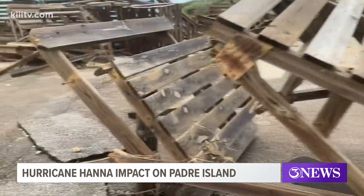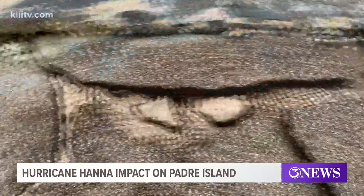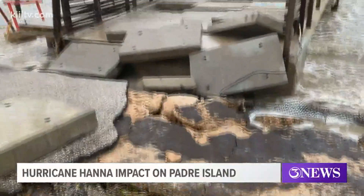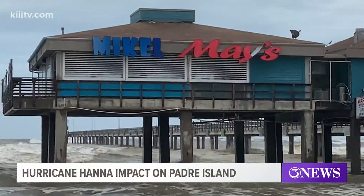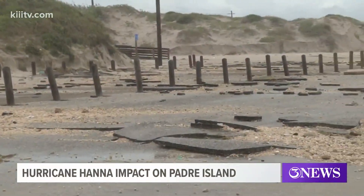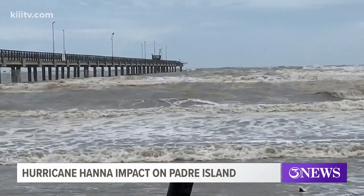The cabanas people use for picnics and shade out on the beach were busted up and thrown against the dunes. Many of the huge concrete blocks people walk across to get onto Bob Hall Pier were in disarray after being lifted out by the storm surge. It was hard to see from the shoreline, but you could tell that the very end of Bob Hall Pier was missing.